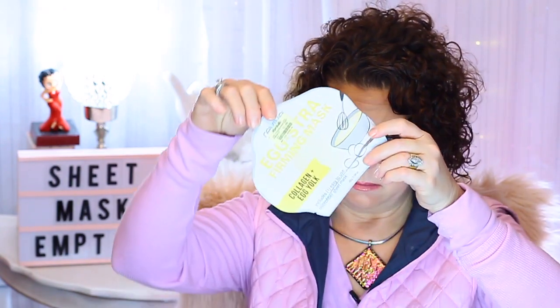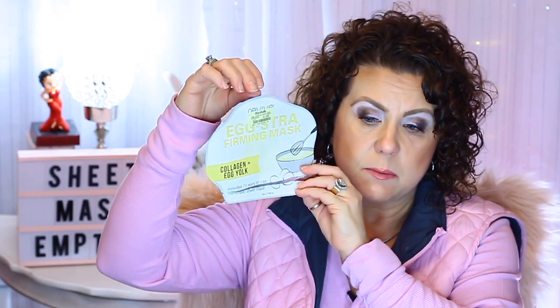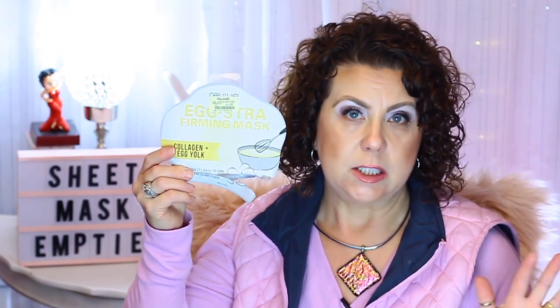Then I have this one from Revive — it's the Extra Firming Mask Collagen Plus Egg Yolk, and this is a dupe for the Too Cool for School egg sheet mask. I can't find these anymore — I had gotten this at Marshall's and I would have liked to get some more. If I ever see them again I would pick up more because I think they work just as well as the Too Cool for School ones, but they were a lot cheaper — $1.99. I can't find any place online to order them, so if you see these in your local Marshall's or TJ Maxx, I would recommend picking them up.